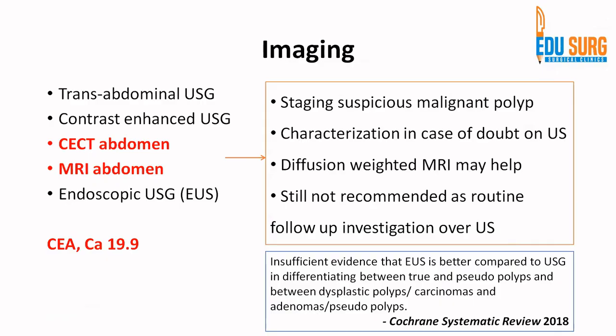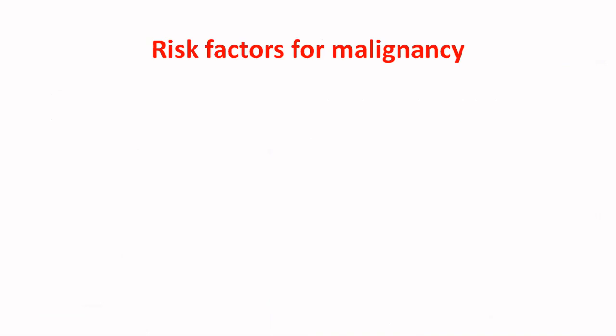So in practice, the patient comes with ultrasound, you perform tumor markers. If there are features where MRI is indicated, then you do an MRI. If the patient does not meet the surgical criteria of the gastroenterology guidelines, you follow them up with six-monthly ultrasound.